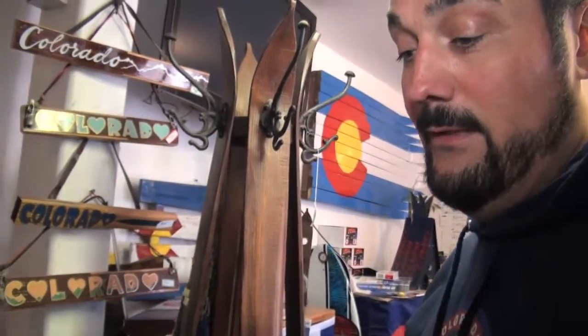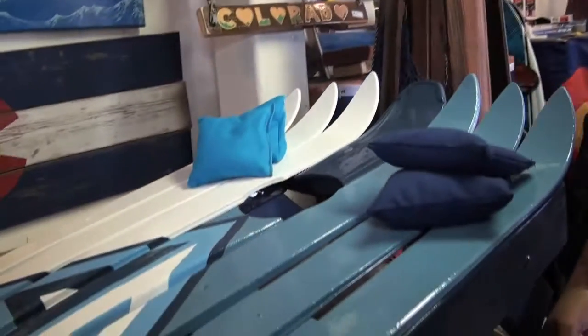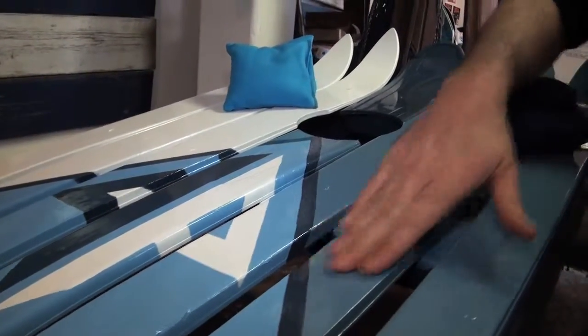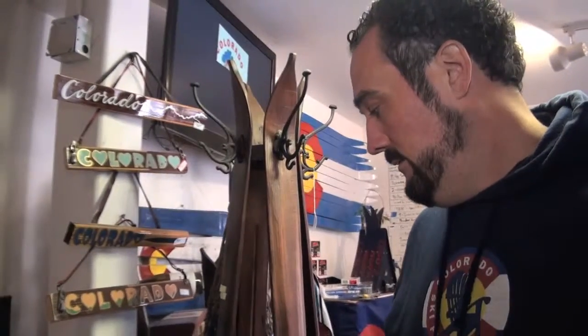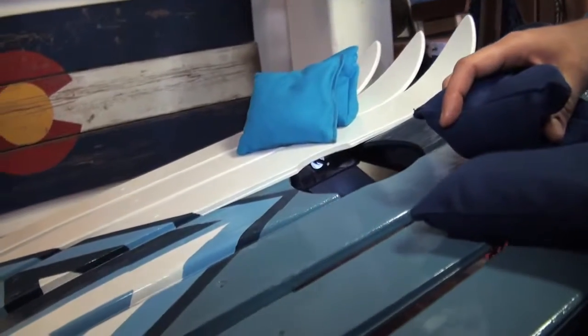Cornhole boards have been hugely popular. They're mostly made out of particle board and they don't hold up well in the elements, so we've gone to the length of making them out of skis. We use all outdoor exterior paint so you can leave them outdoors year-round. This is a logo for a local ski shop — the guy's parents bought it for him as a present. We even do the bags out of Gore-Tex so they're waterproof and snowproof. We make them out of snowboards too, and the custom logos are really neat. A lot of the breweries and ski shops have been buying these up.